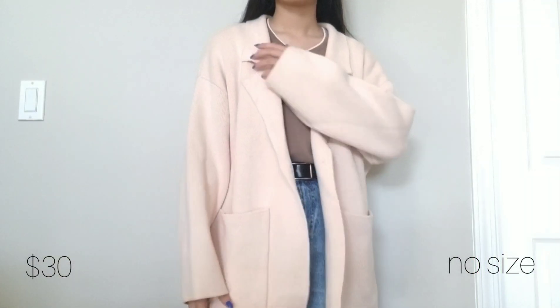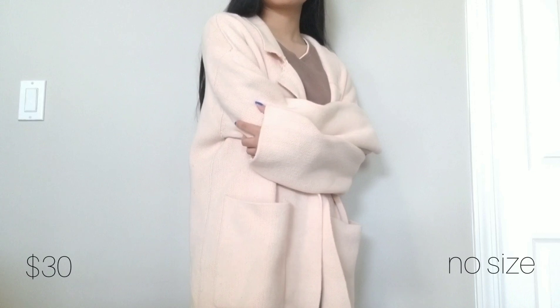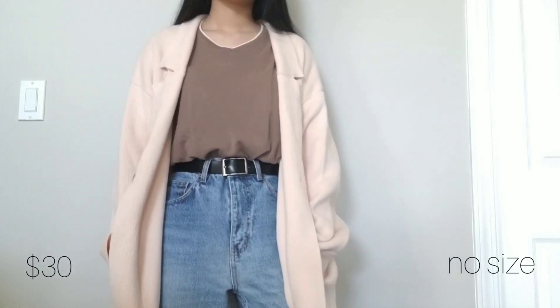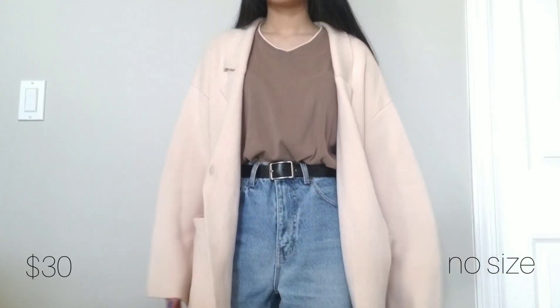Next up is this very warm and big peachy pink colored cardigan. I've been looking for oversized Korean style cardigans recently so I'm very happy to have found this. Again, I only saw one of this item and it was hiding underneath the clothing racks. There is a small flaw on the right lapel that I didn't notice until I got home, and this is also a sample item so it never got sold in stores and there's no tag.